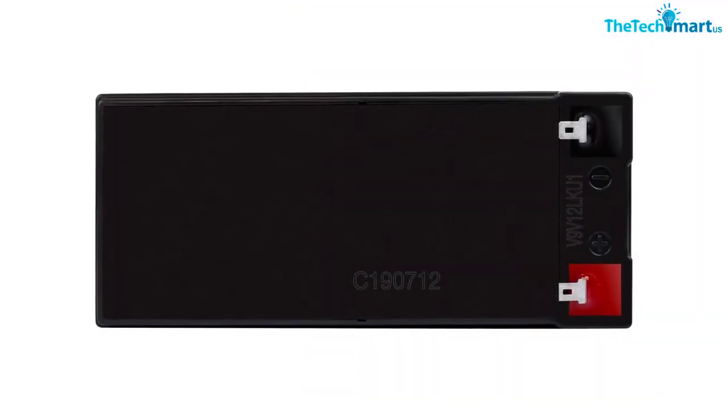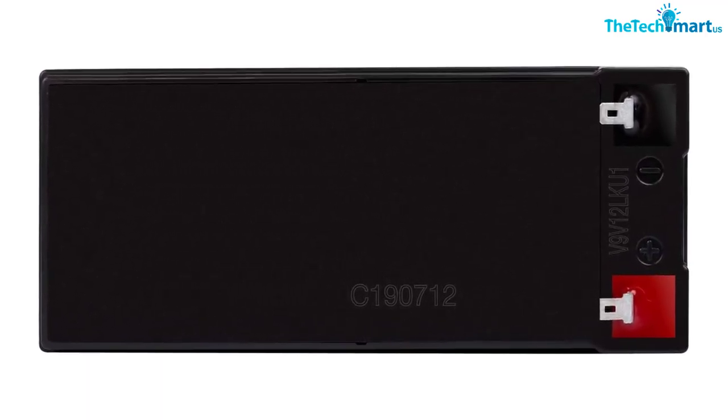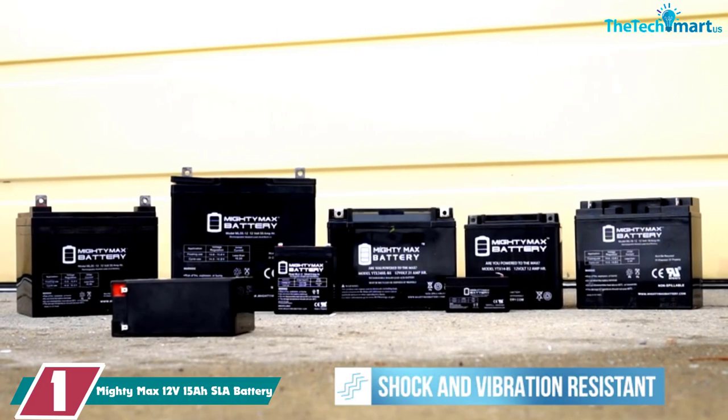But if you need something in a hurry that's cheap and reliable, these are great. These are sold as replacement batteries, so if you don't have an SLA charger already you'll need one. Just make sure it's for SLA and not lithium — look for something like smart AGM battery chargers.